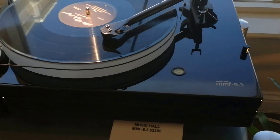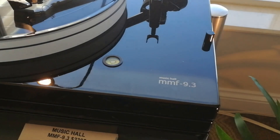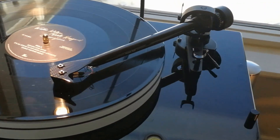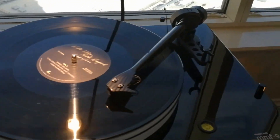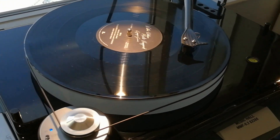That's the highlight. The price is almost $2,395. Made in Czechia, Litovel. Very nice, looks beautiful.